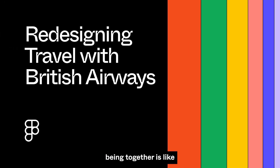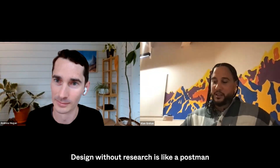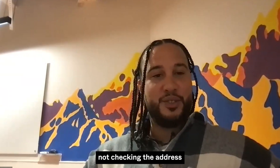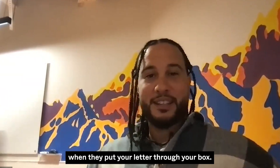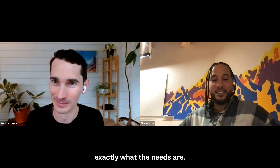Design and research being together is like, has to be that way for me. Design without research is like a postman not checking the address when they put your letter in the box. How do you know it's the right thing to do unless you understand exactly what the needs are?